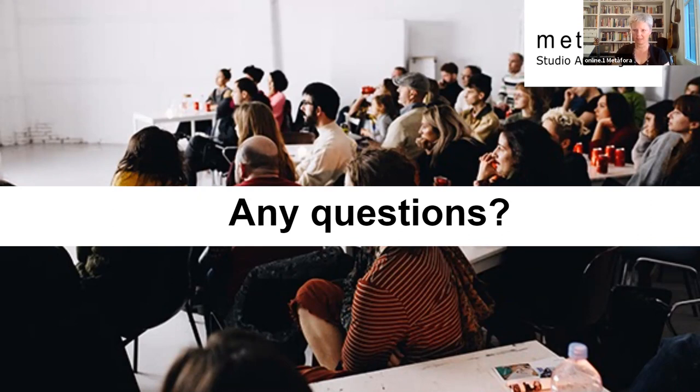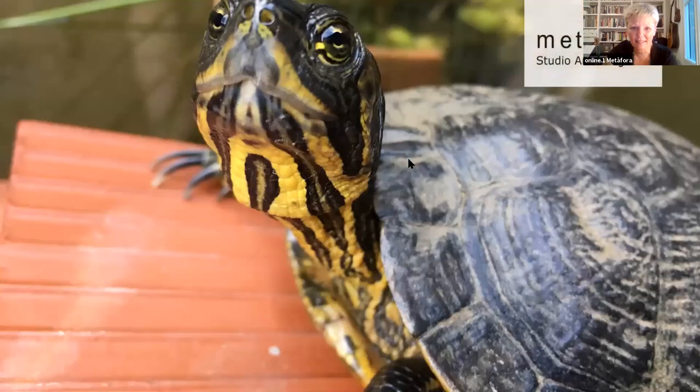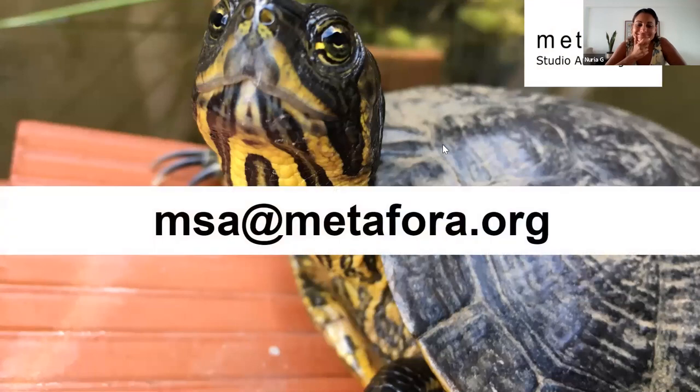If you're interested, we can send you links. And here is our email address if you need to contact us with further questions. It was very nice to meet you all — I hope to see you soon. Thank you Michael, and thank you Zoe. Goodbye!